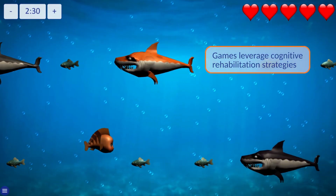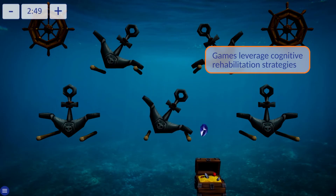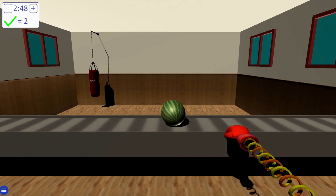BERT games are fun and engaging, leveraging cognitive rehabilitation strategies to work on attention, memory, and visual neglect.